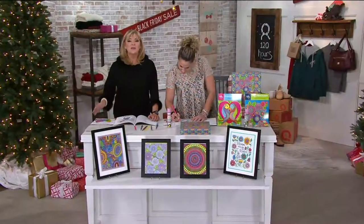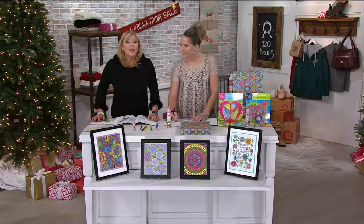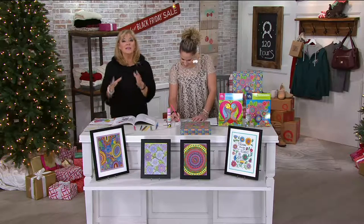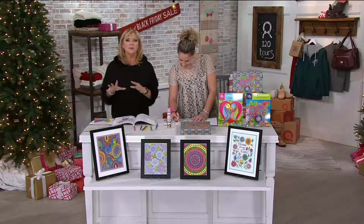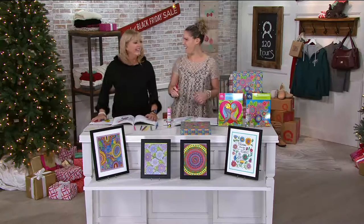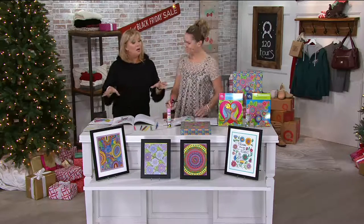As many of us get up and get moving this time of the morning, you're going to go to qvc.com. These are hand-picked Black Friday sale items, but they're very limited in quantities. How are you, Melissa? Happy Thanksgiving! You too.